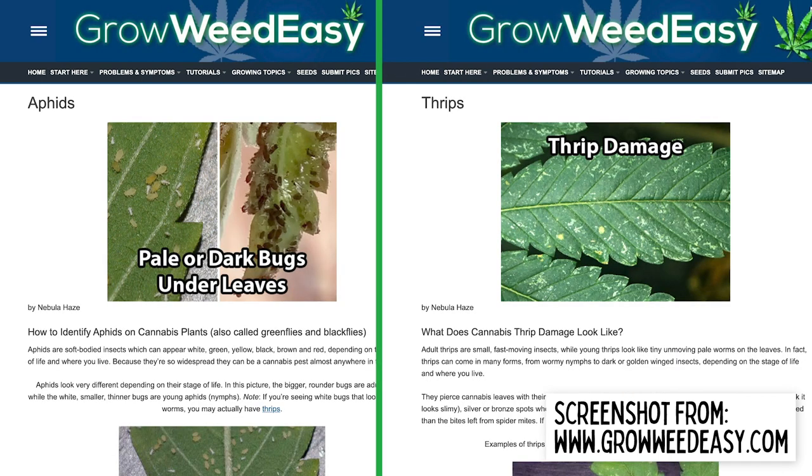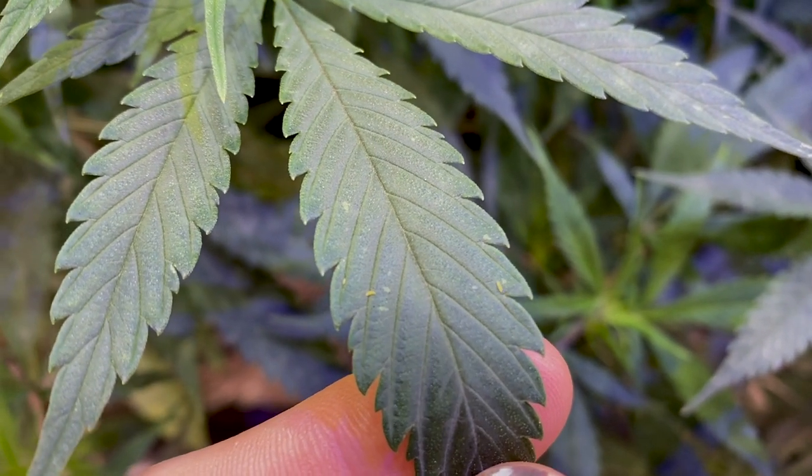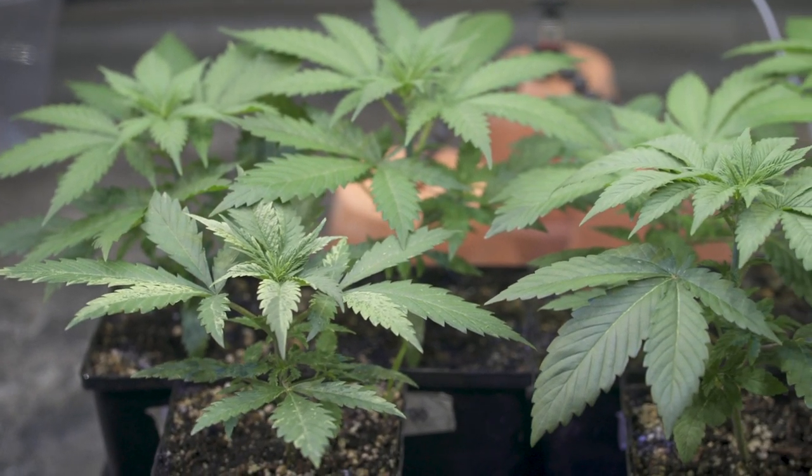Aphids and thrips are two very similar-looking pests, much larger than mites — the fully mature ones are visible even with the naked eye. They're both treatable with spinosad soap and neem oil, among other products. Here you can see some severe thrip damage on a few of these plants, while they completely avoid others.